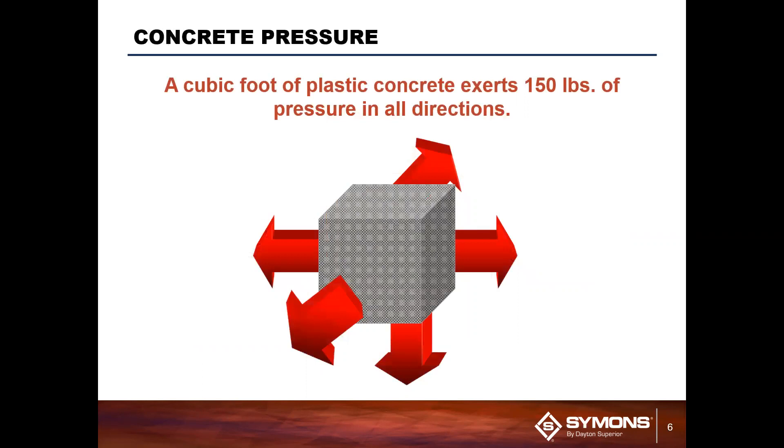Take this cube here — how do we relate pressure to the force in the panel? This is a one-foot cube of concrete: one foot by one foot by one foot. Because the height is also one foot, you can use that equation P equals WH: 150 times one foot gives you a pressure of 150 pounds per square foot. Essentially, each of those red arrows you see applies an outward force of 150 pounds in all directions.